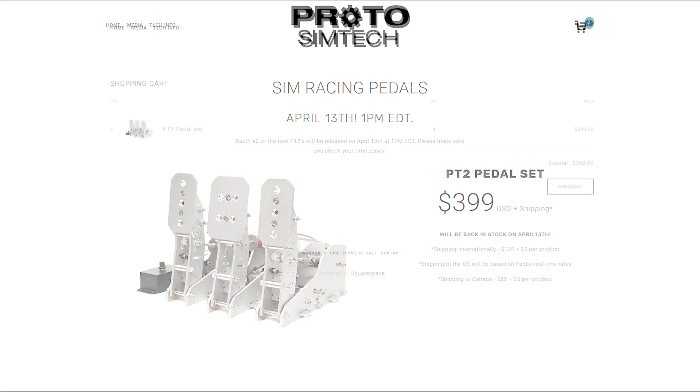Let's say there is one pedal set left in stock. As you can see on this page, I have one pedal set added to my cart. However, if I check how many pedal sets are left in stock on the website's back end, it will still say one pedal set left in stock, even though I just added one to my cart. The website will only lower the stock numbers once someone has completed their purchase through PayPal.